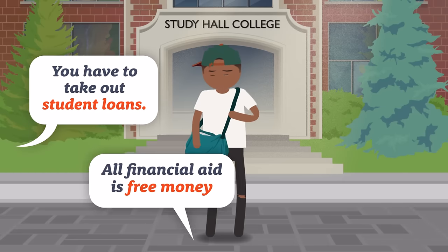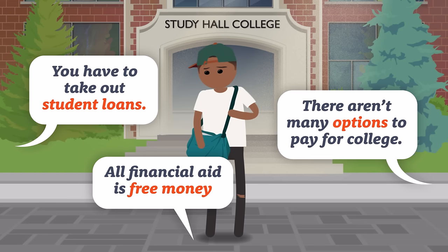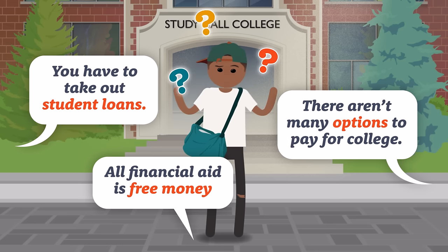You have to take out student loans. All financial aid is free money. There aren't many options to pay for college. If you live in the U.S. or are attending an American school, you may have heard things like this when it comes to funding your college education, and it can be hard to know what's true and what's not.